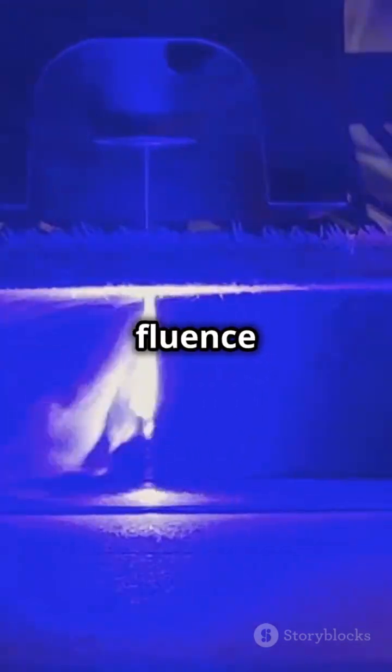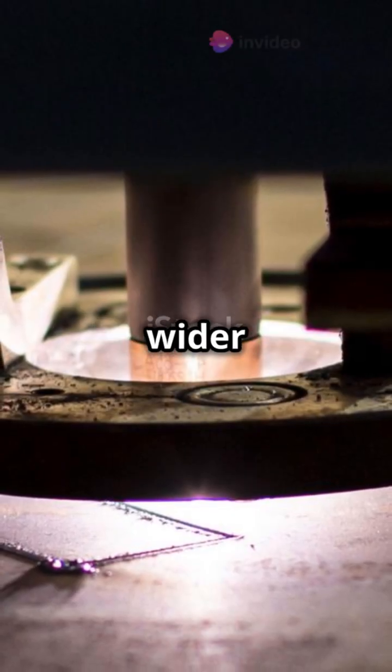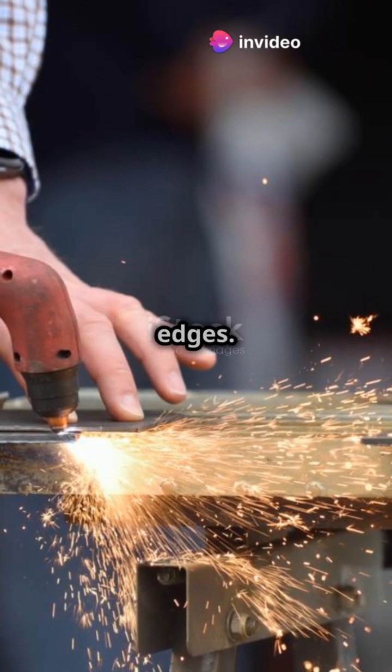On glass, balance fluence and pulse overlap to avoid cracks while achieving fine traces. Circular polarization results in wider traces, but linear polarization gives smoother edges.